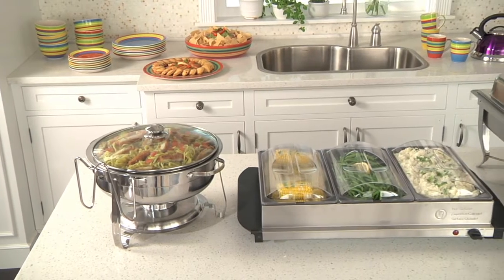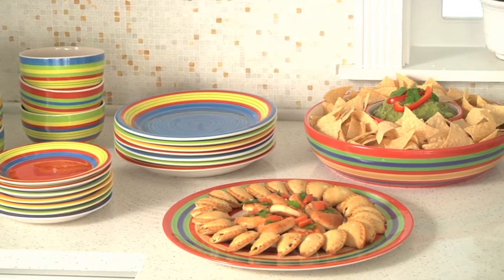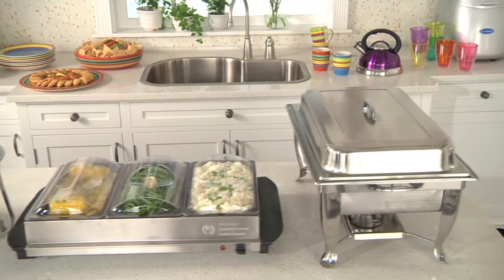Bring the restaurant experience to your home with these great products from BrylaneHome.com. Entertaining friends and family has never been more easy and affordable. Brylane Home has you covered every step of the way with our extensive lineup of serveware and accessories.